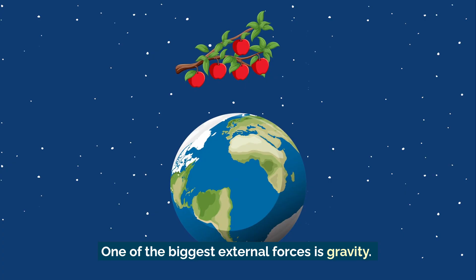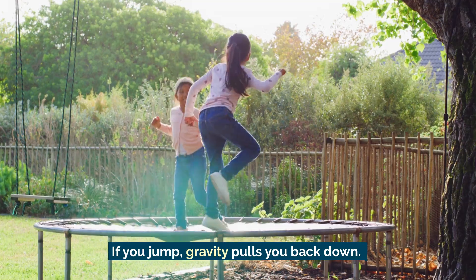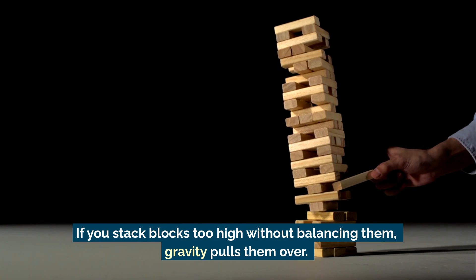One of the biggest external forces is gravity. It's always pulling everything toward the ground. If you jump, gravity pulls you back down. If you stack blocks too high without balancing them, gravity pulls them over.